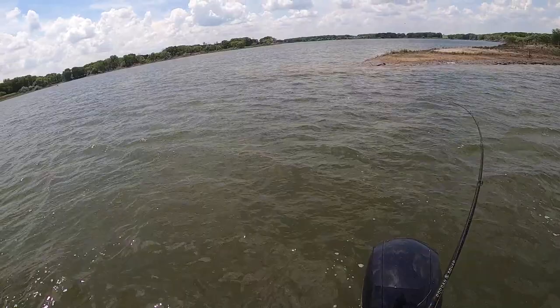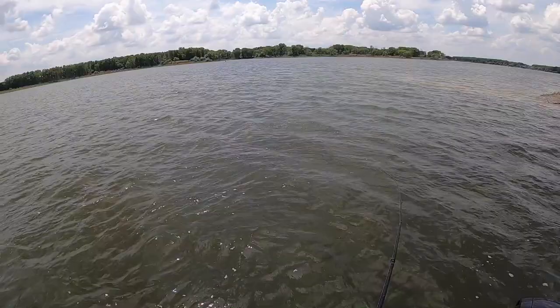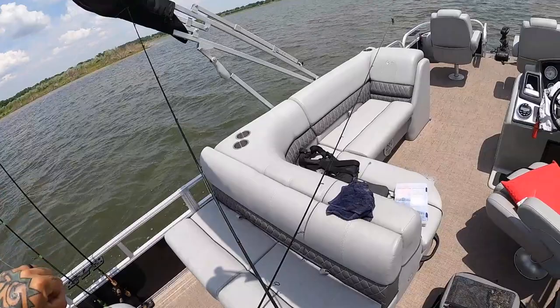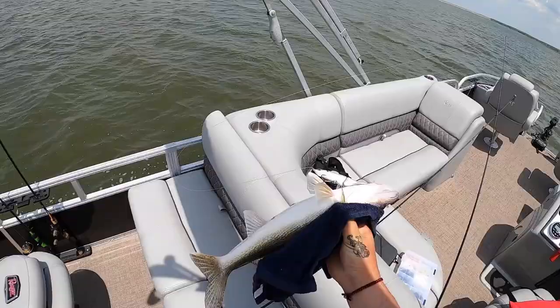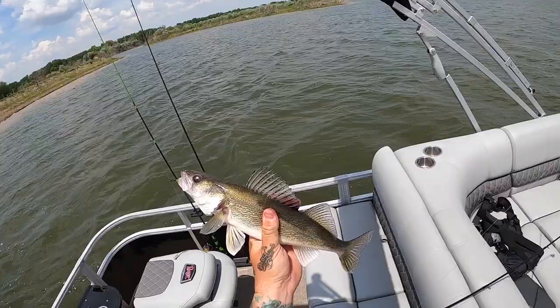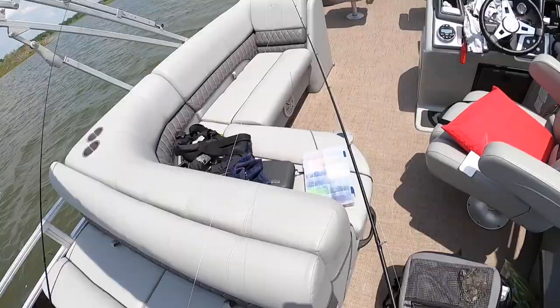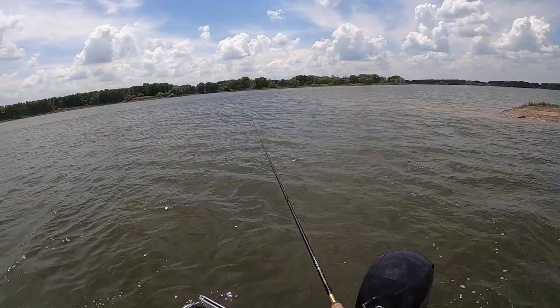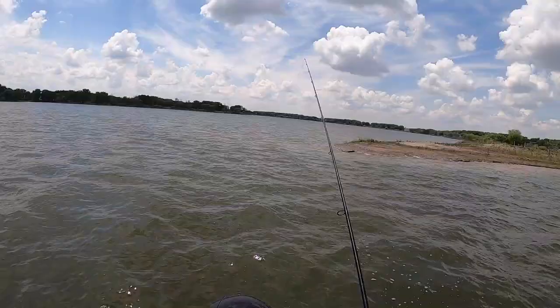There we go — what the heck is that? It's a freaking walleye! Oh man, there you go. I wonder if that's what hit it the first time too. Look at that little dude, he might be a good eater. This is what I caught him on — the little sixth sense glide bait. I wonder if that other one was a walleye as well.